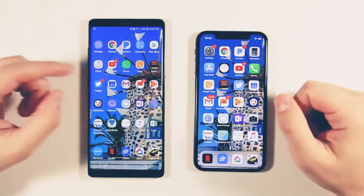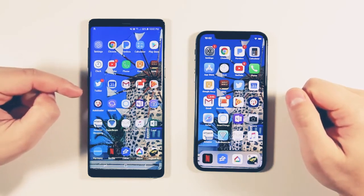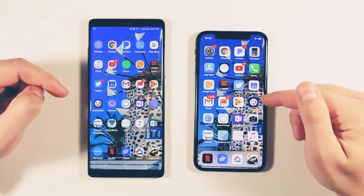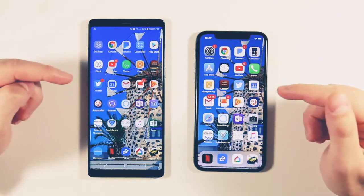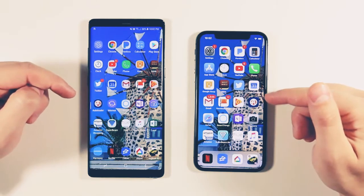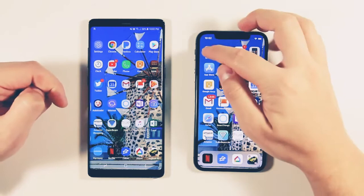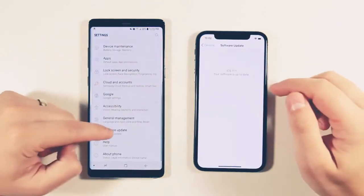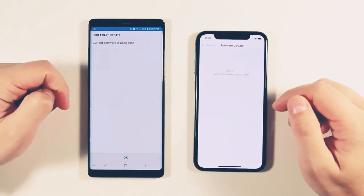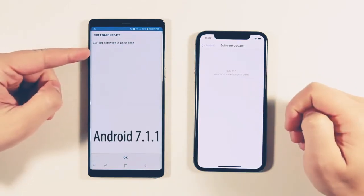Before we start, I want to point out a few things. First, I did just factory reset my Galaxy Note 8 last night, then reinstalled all the apps. I installed all the apps on the iPhone 10 today when I unboxed it. I did a bunch of reboots on both devices and made sure all the apps were up to date from the app store, so nothing is happening in the background. Both devices have the latest software installed: iOS 11.1, and the Note 8 software is up to date.